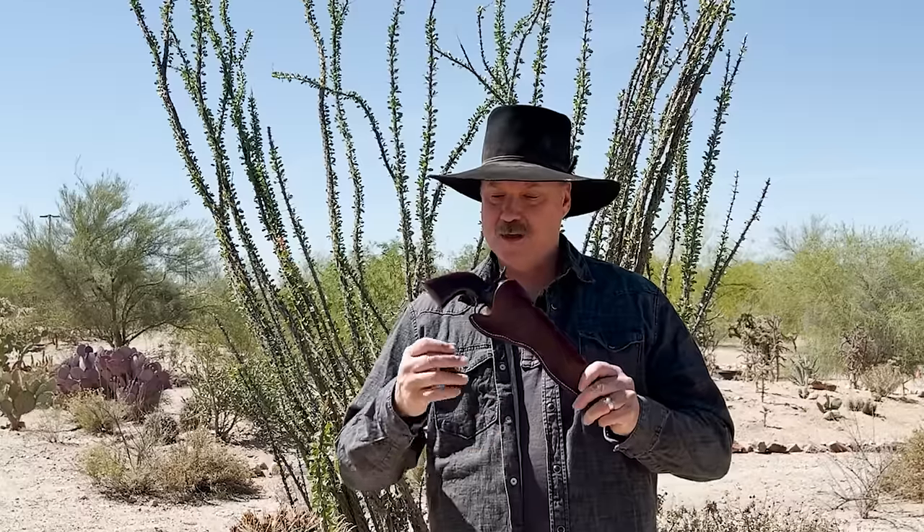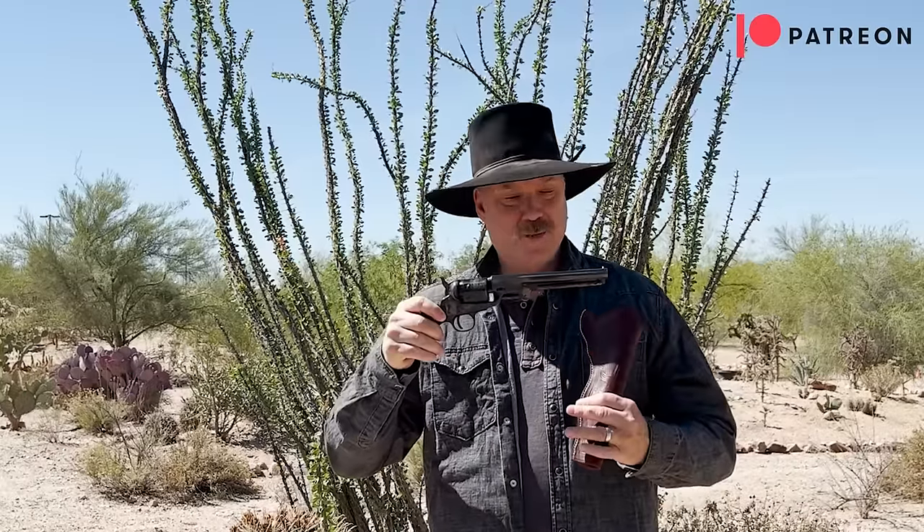Hey there folks, Santee of the Arizona Ghost Riders here. This week, one of the most successful firearms of the 19th century. Ain't that a beauty? Let's look into it.